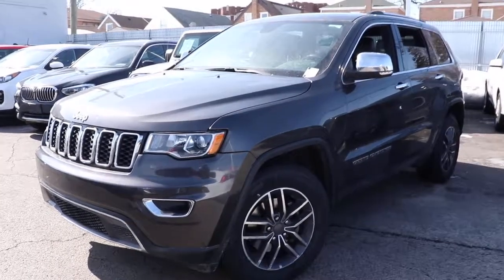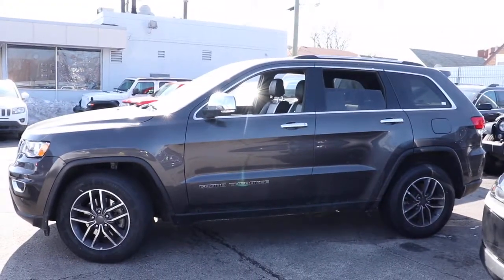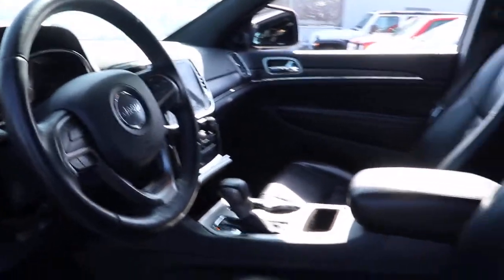Picture yourself in the 2019 Jeep Grand Cherokee. This vehicle still has fewer than 45,000 miles on the clock, so it won't last long. The Grand Cherokee keeps you safe, connected, and entertained while you explore your world in confidence and refined luxury.